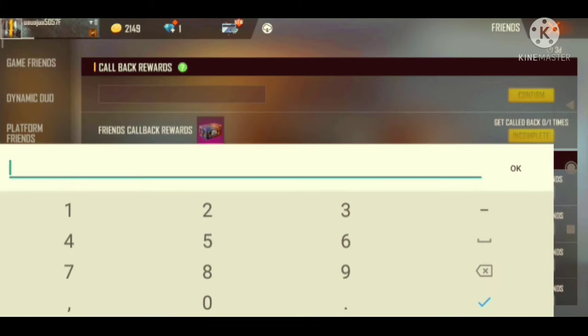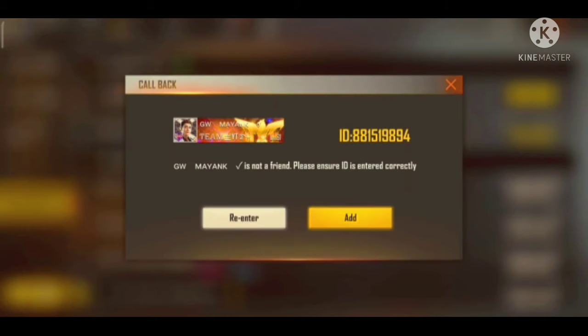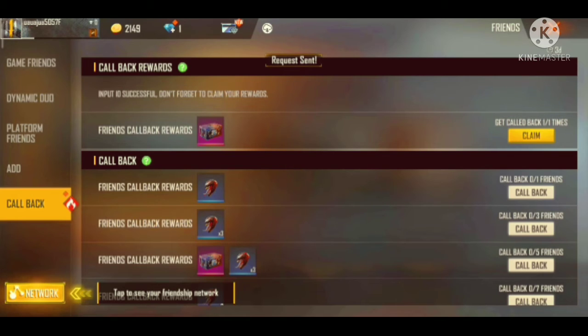And here, you have to write your game UID, which I am writing. And you have to add them to confirm, which I am doing.